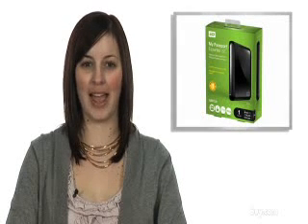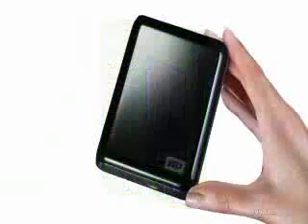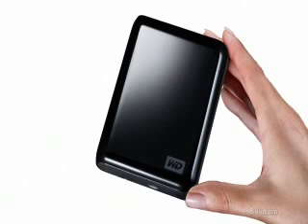Western Digital has raised the bar again with their new My Passport Essential SE portable hard drive. This drive now comes in a huge one terabyte capacity for you to store all of your important files, music, photos, videos and more.